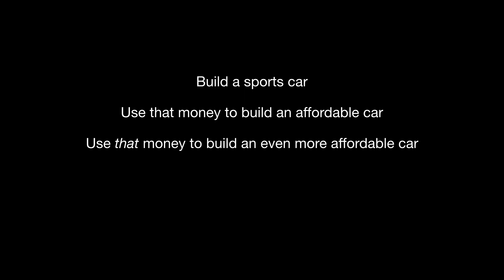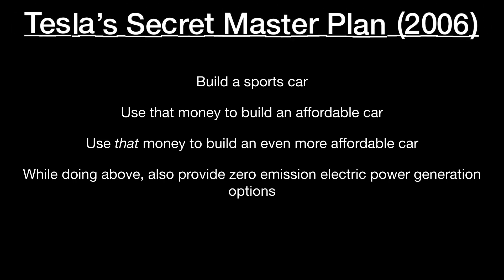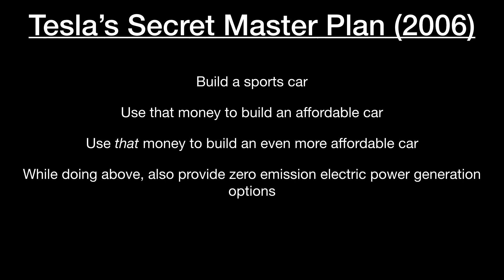Build a sports car. Use that money to build an affordable car. Use that money to build an even more affordable car. While doing the above, also provide zero emission electric power generation options. This is Tesla's secret master plan, first published in 2006 on Tesla's blog, and it laid the groundwork for what Tesla is today.